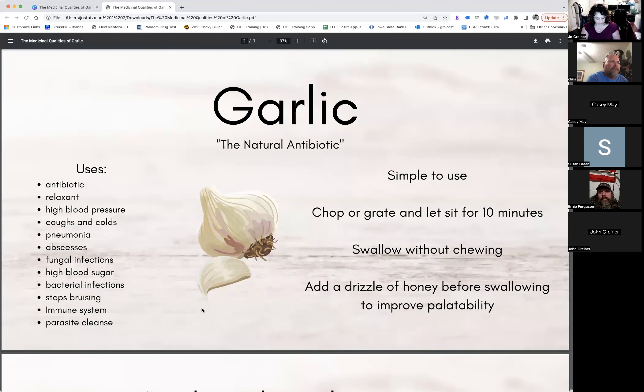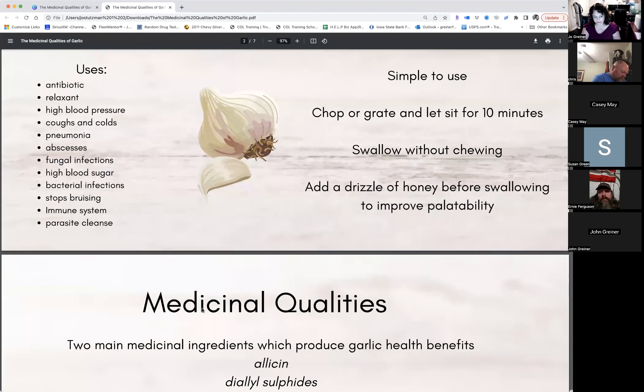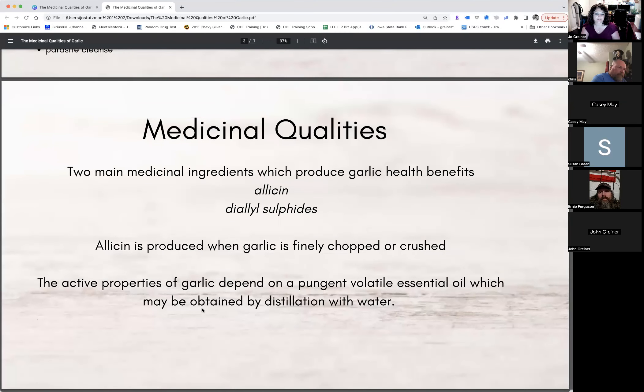The finer the chopping and the more intensive the crushing, the more allicin is released. There are two main medicinal ingredients which produce the benefits of garlic: allicin and dialyl sulfides. Allicin is produced when garlic is finely chopped or crushed, and the active properties depend on an essential oil which may be obtained by distillation with water. Allicin does not occur in ordinary garlic — it's released when garlic is crushed or chopped.